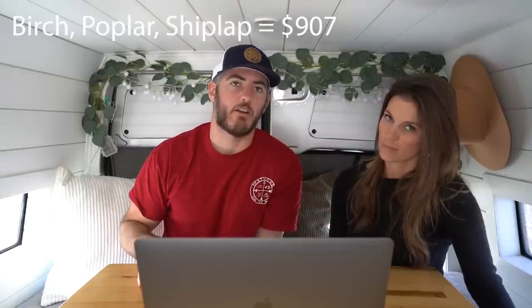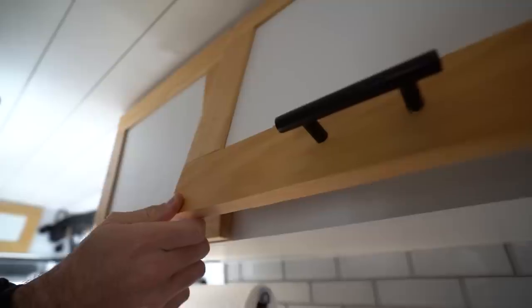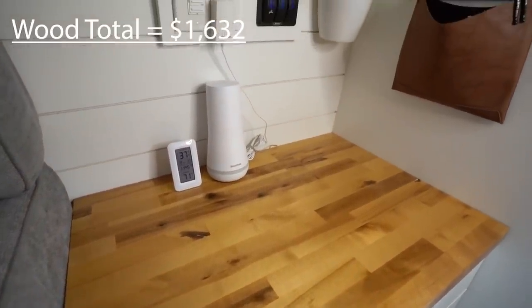We have a lot of wood throughout the van. From the receipts gathered, plywood, poplar, and shiplap totaled $907. Hardware like screws and miscellaneous materials ran about $118. Paint cost roughly $250. Cabinetry — including drawer slides, cabinet hardware, hinges, and gas struts — cost about $356. So in total for all our wood and related materials, we spent roughly $1,632, which honestly sounds like a pretty good deal.